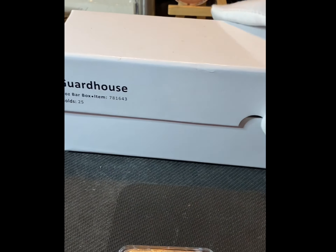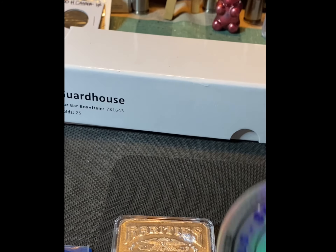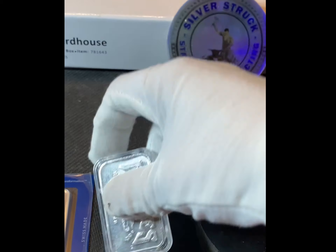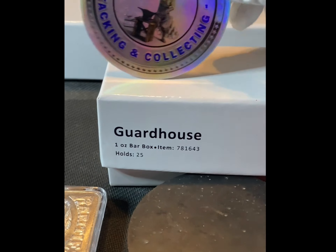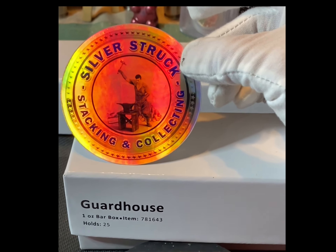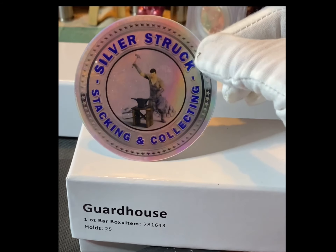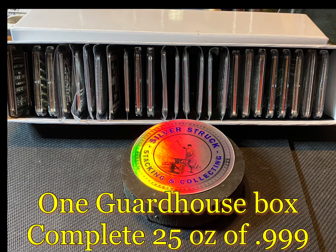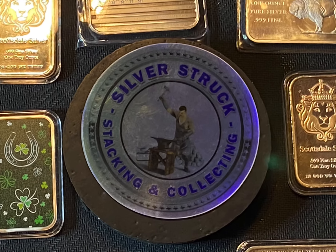Guardhouse One - Silver Struck Challenge - complete. Thank you Silver Struck for the challenge, the fun, and the collecting idea. I've enjoyed it a lot. Thanks for watching. Best wishes.